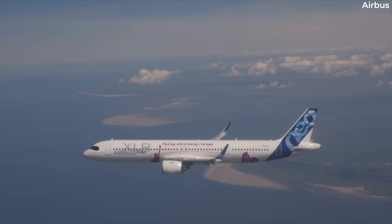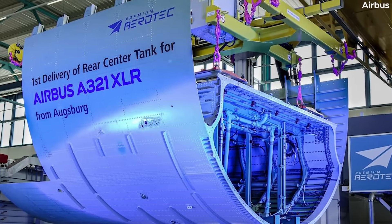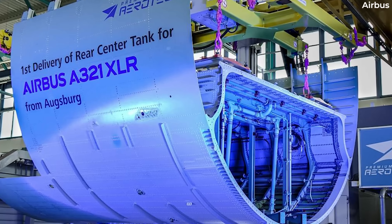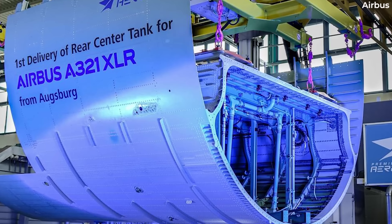With these concerns, the FAA issued a set of special conditions requiring Airbus to ensure that the lower half of the A321XLR's fuselage, spanning the longitudinal location of the RCT, would be resistant to penetration from an external fuel-fed fire.